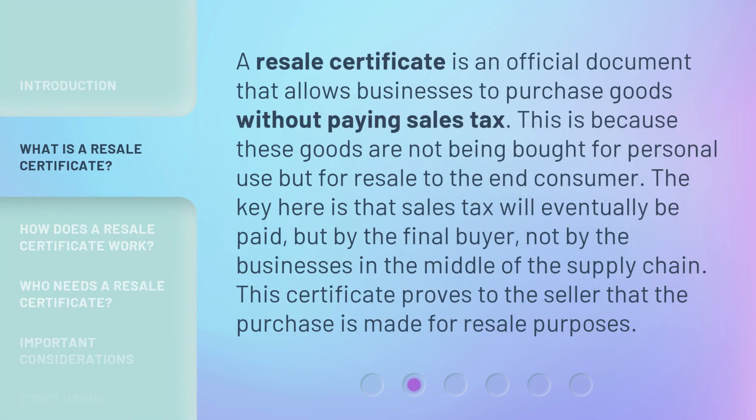A resale certificate is an official document that allows businesses to purchase goods without paying sales tax. This is because these goods are not being bought for personal use but for resale to the end consumer. The key here is that sales tax will eventually be paid, but by the final buyer, not by the businesses in the middle of the supply chain. This certificate proves to the seller that the purchase is made for resale purposes.